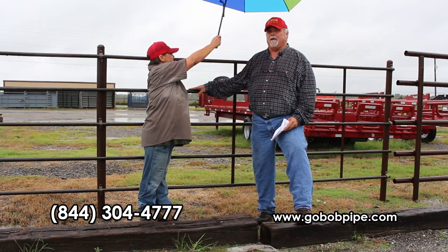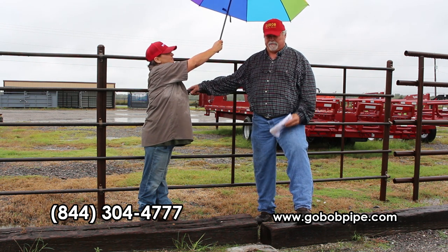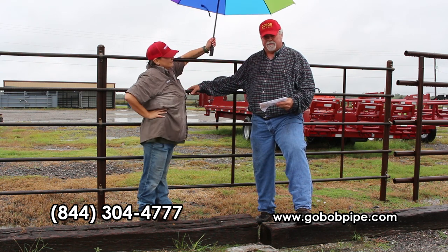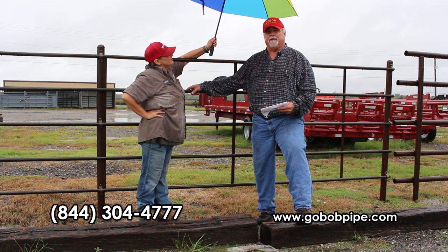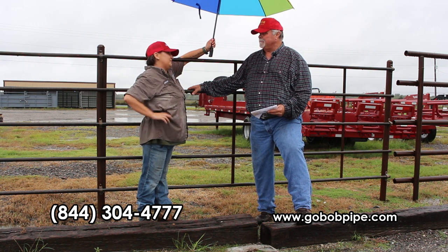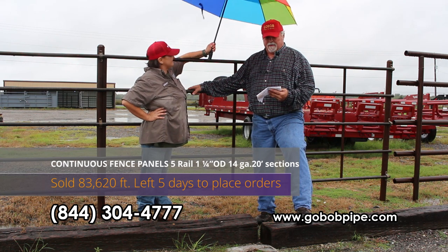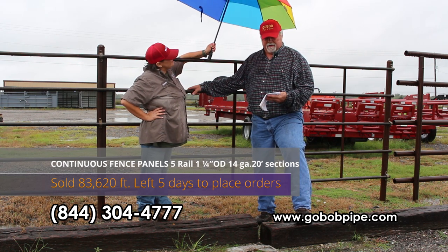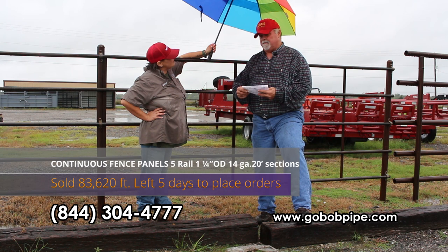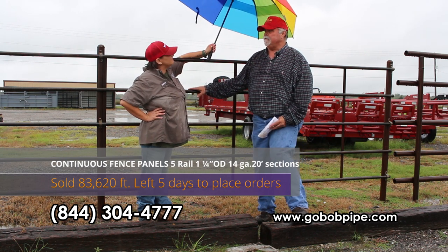Okay, this is the last call on this and I'm sorry to see this one go, but we can't keep selling at this price. You guys bought 83,620 feet of this fence — these five-rail, inch and a quarter panels. Now obviously we can make more of these, but we've got to cut it off sometime at this price. So we're going to go five more days on it. If people can get their orders in within five days, we'll go at the old price.